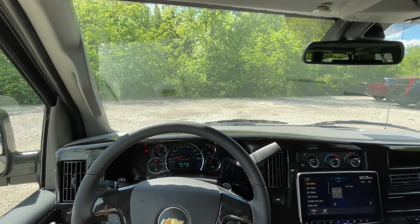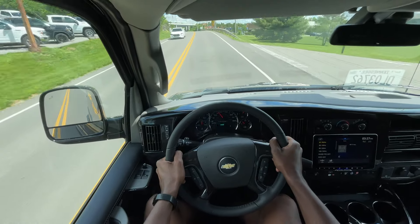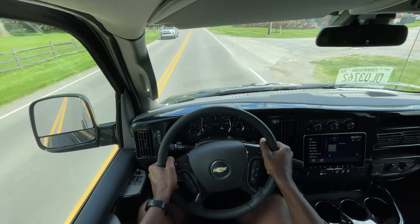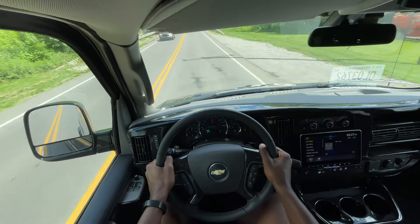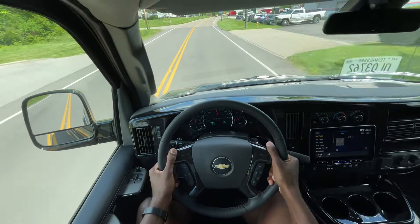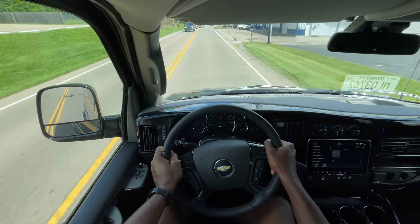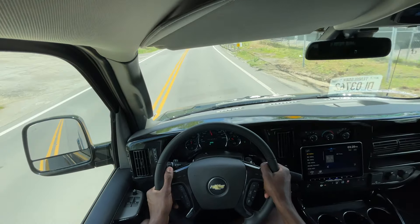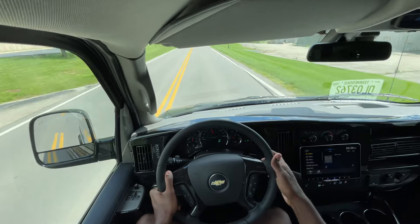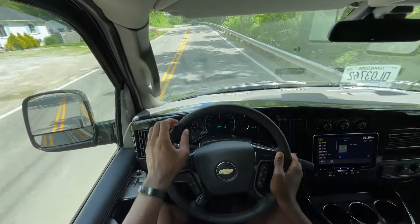Starting the test drive in this Express conversion van. I just drove the Transit 250, and you don't get the same feeling of exhilaration with this V8 compared to the twin turbo V6 — the twin turbo V6 just feels quicker and more stout. But this is 100% naturally aspirated V8 power, and a lot of people in the market for a conversion van like having a naturally aspirated powertrain without turbos. It's almost like a feeling of nostalgia. I'm also glad we have the 8-speed here as opposed to the 6-speed we had for so long.